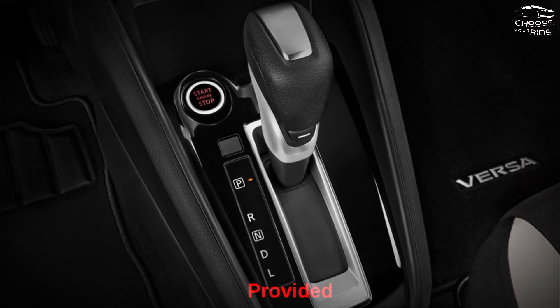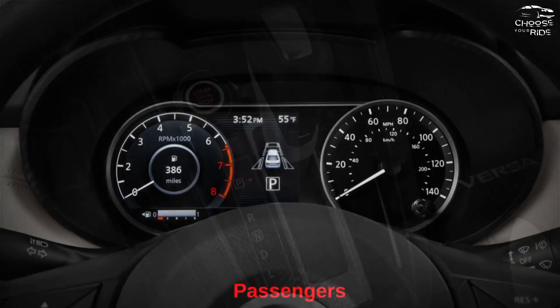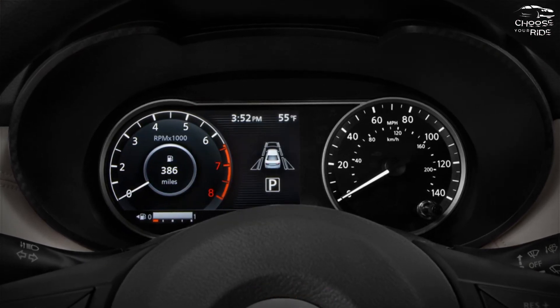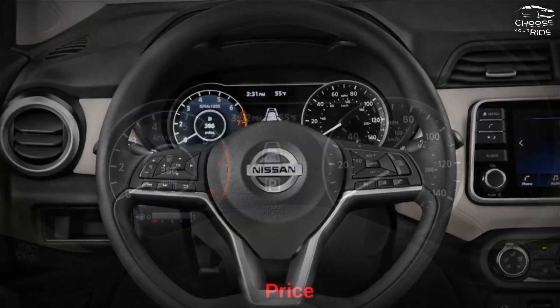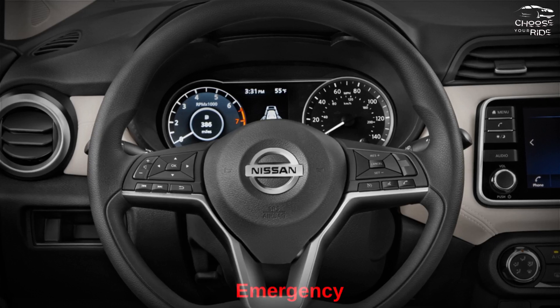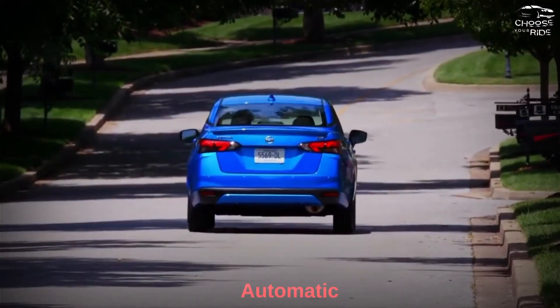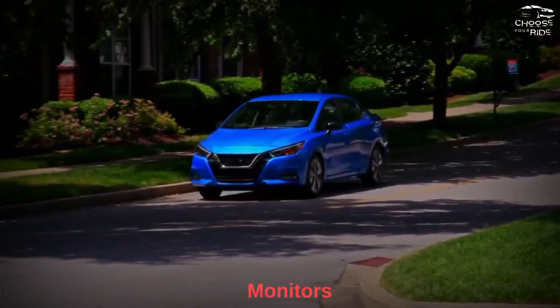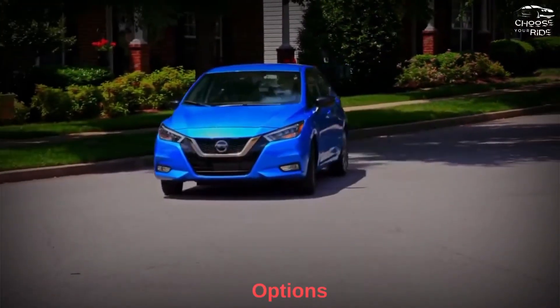Good cabin space is provided despite the small footprint, although rear passengers will find limited bench padding and shoulder room. Big trunk space and high interior quality suggest value above its price tag. The Versa received good crash test scores and comes standard with automatic emergency braking, lane departure warning, and automatic high beams. Adaptive cruise control, blind spot monitors, and rear cross-traffic alert are on its options list.